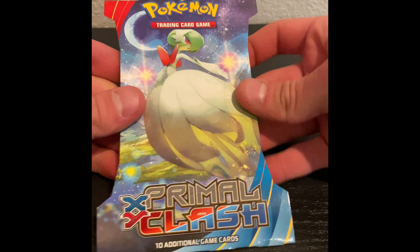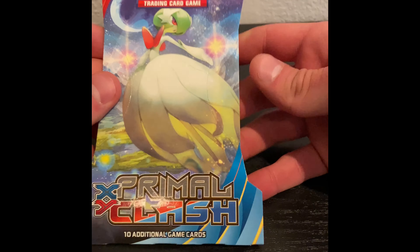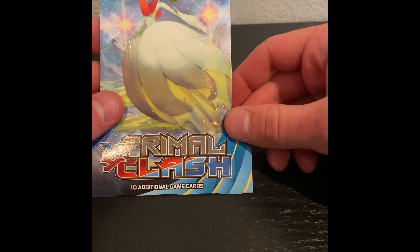Hello everybody! I'm Dallin and welcome to Asher Years of Zest, where we do all sorts of really fun things with Legos, Nerf Guns, video games, and more. In today's unboxing video, I will be opening a Primal Clash Booster Pack.